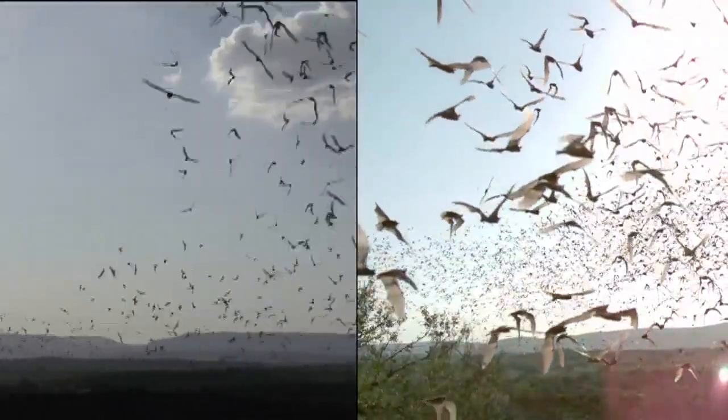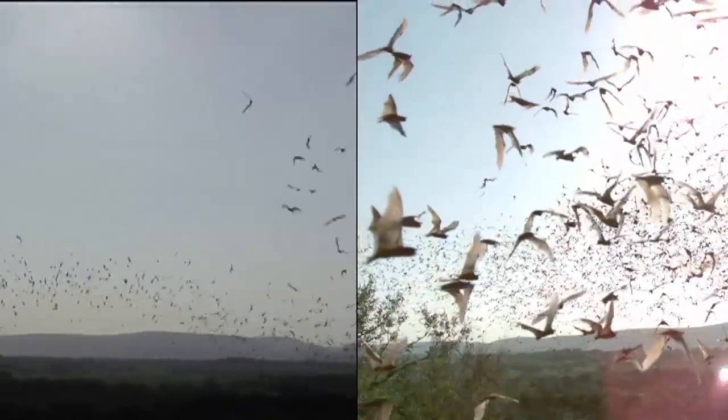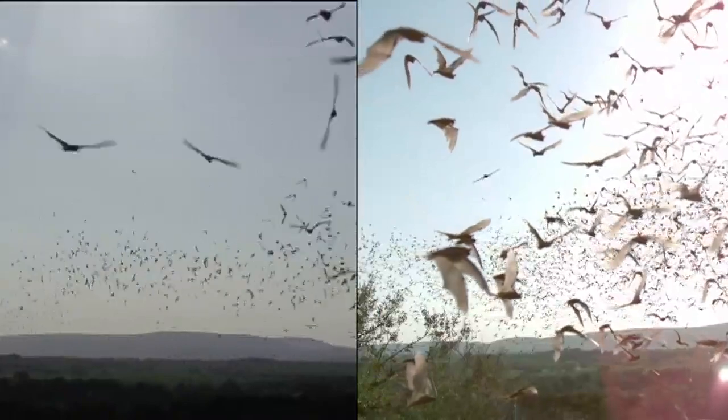But if you slow down the footage — recording at a thousand frames per second — you can study them as individuals. We used to assume that bats don't really bump into each other, and through high-speed video we know that that is actually not the case.